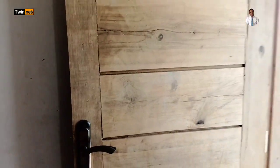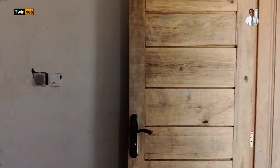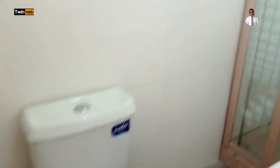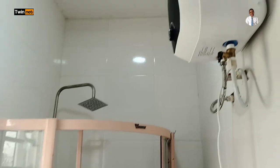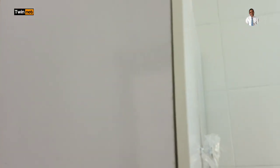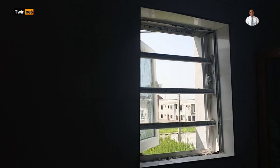Here in the master bedroom we have the toilet and bathroom. You can see we have a cubicle here, the water heater, a wash hand basin, and the WC. We also have a storage box here where you can keep your bedding items, and there's a window for ventilation purposes.